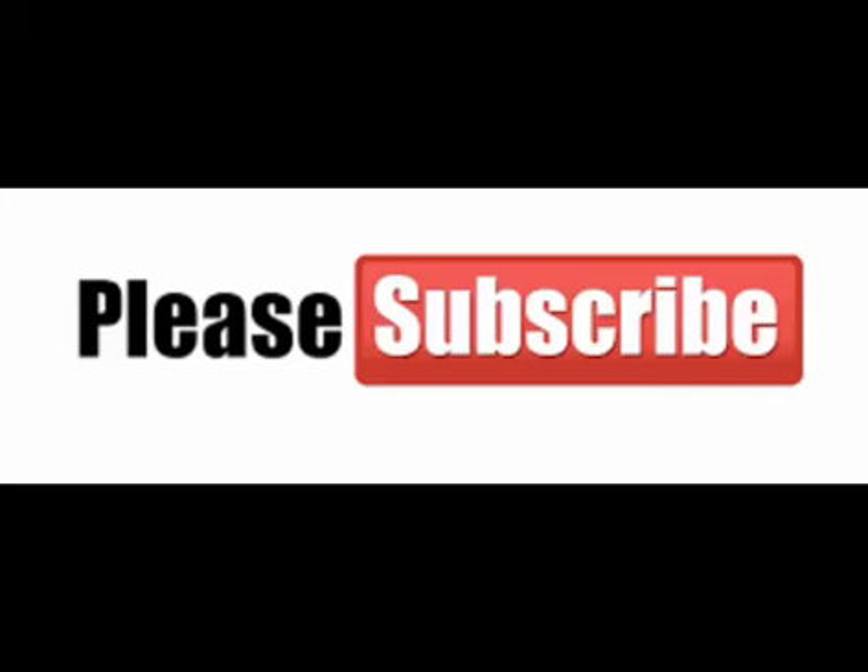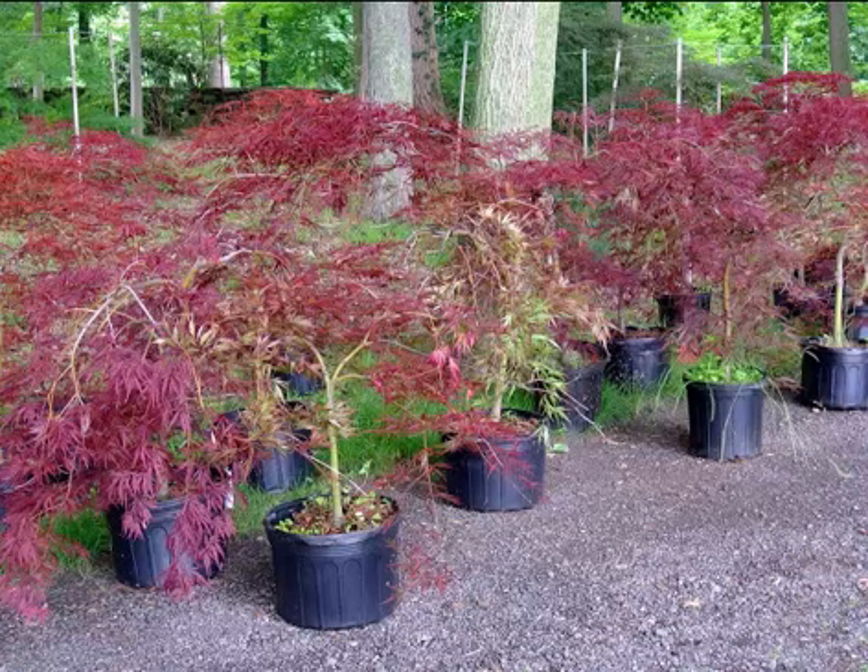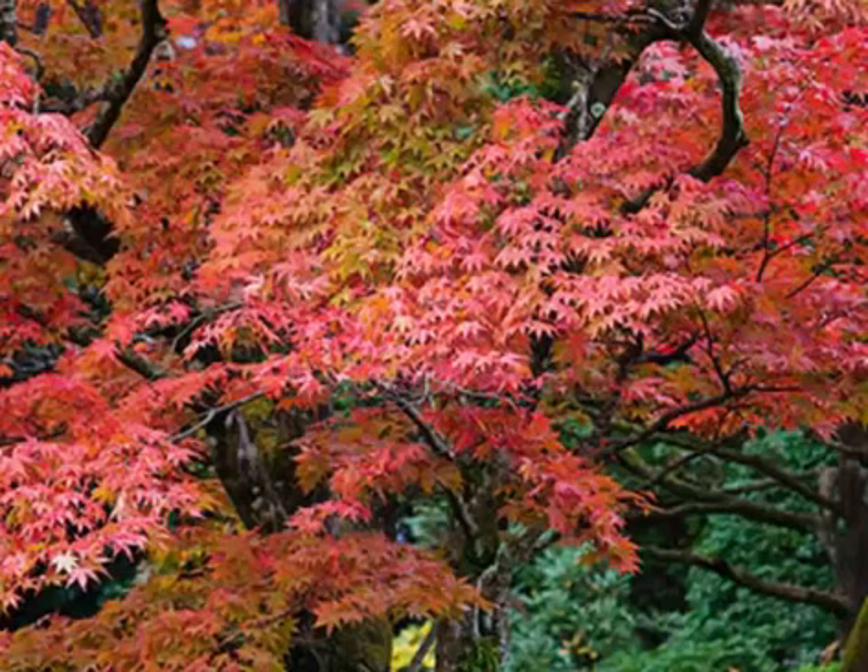Japanese maple, scientifically known as Acer palmatum, is a member of the Sapindaceae family native to Japan, North Korea, South Korea, China, Eastern Mongolia, and Southeast Russia. Apart from Japanese maple, it is also known as Smooth Japanese maple, Bloodleaf Japanese maple, and Green Japanese maple.